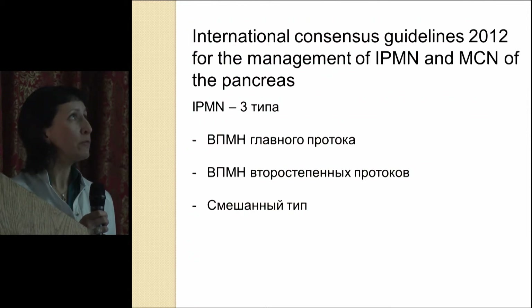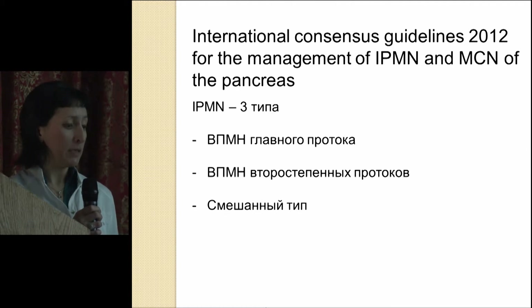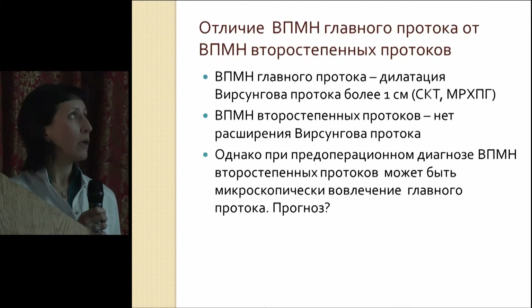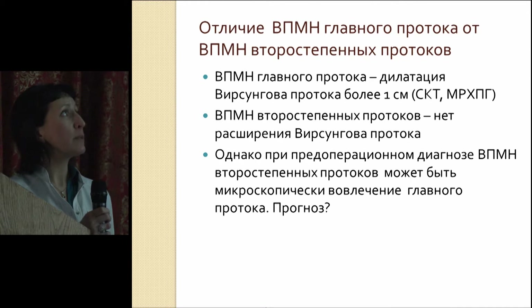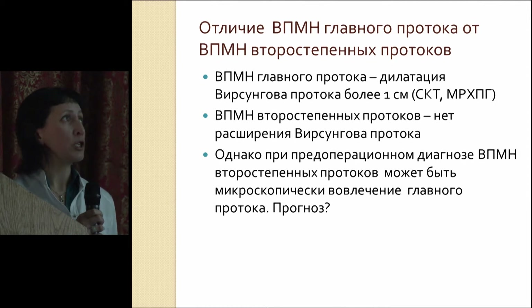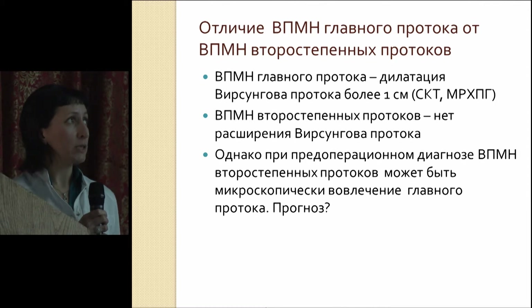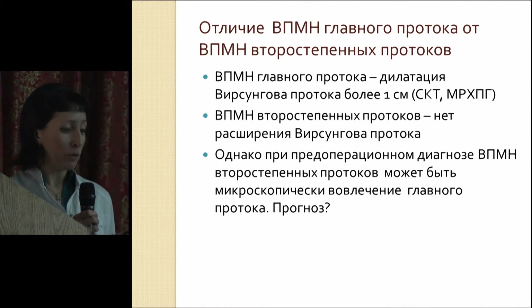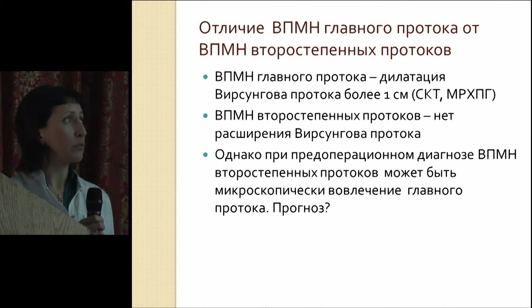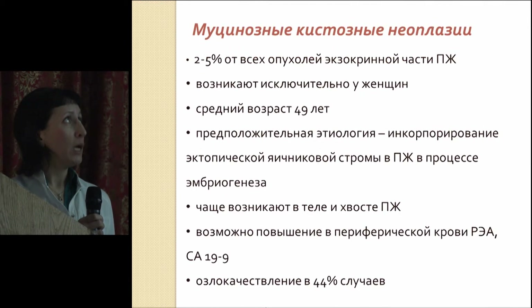The international guidelines talk about three types of IPMNs: main duct IPMNs, branch IPMNs, and mixed type. The main duct IPMNs have the following signs: pancreatic duct dilation above one centimeter. Branch IPMNs do not have dilation of the pancreatic duct, or it's dilation of five to nine millimeters. But in cases of branch IPMNs, we could find microscopic involvement of the main duct, with worse prognosis for the patient.